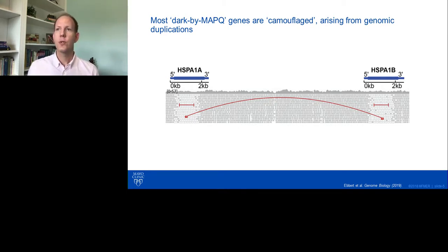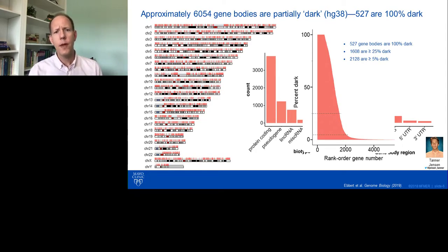In our research on Alzheimer's disease, ALS, and frontotemporal dementia, we started bumping into genes that were dark or camouflaged, and that got us thinking — how big is this problem? In the field of genomics and bioinformatics, we've known for years that regions like this existed, but no one really knew the scale. When we investigated, we found that over 6,000 gene bodies are at least partially dark based on the HG38 reference genome, and 527 of those are completely dark from end to end. That really surprised us.